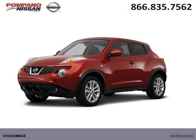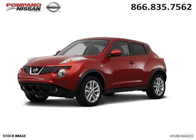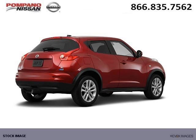Do you want to stretch your purchasing power? Well, take a look at this outstanding 2012 Nissan Juke. This Juke would look so much better with you behind the wheel instead of sitting on our lot.